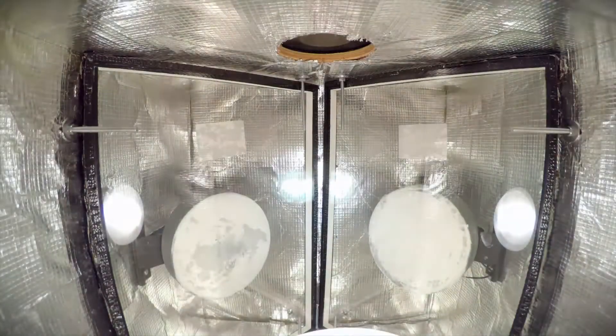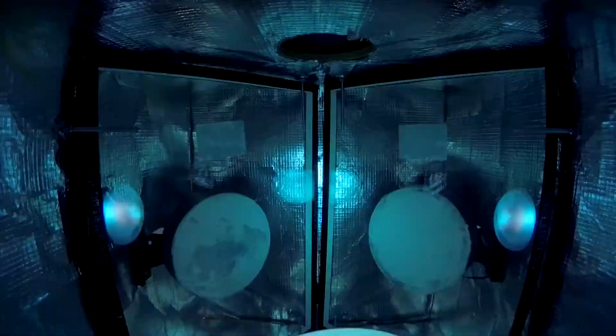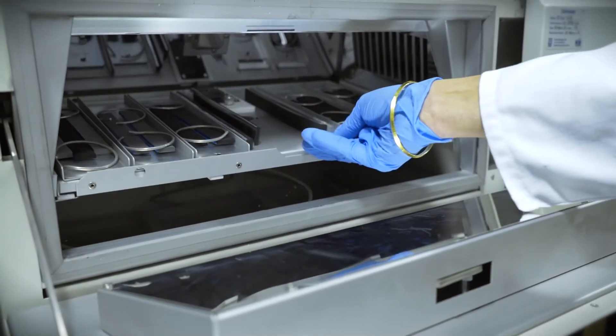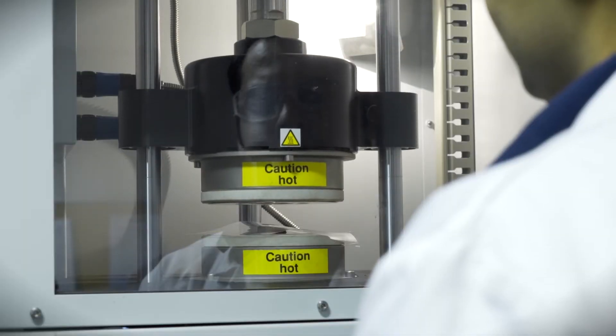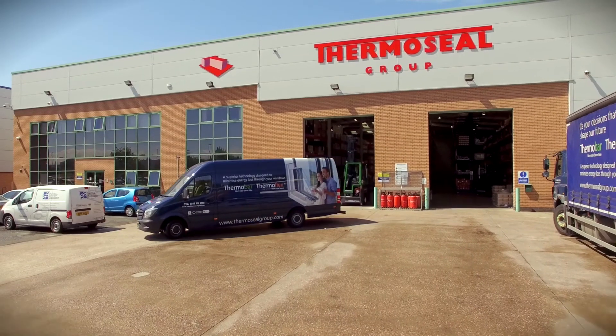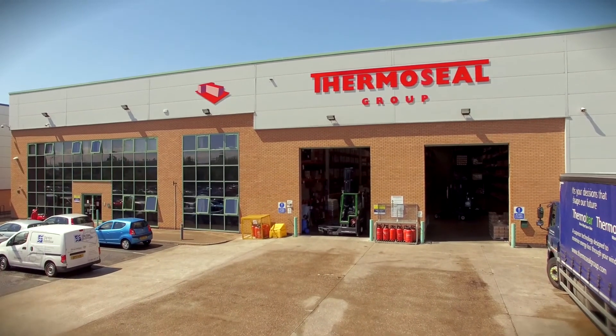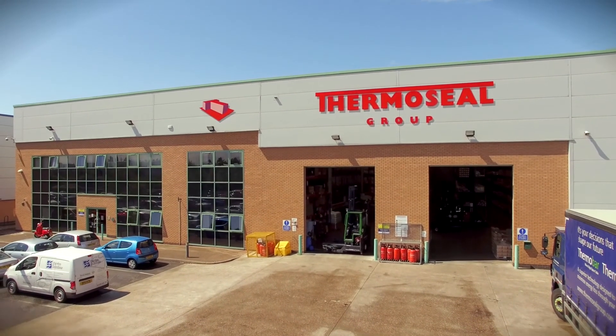Through Xenon UV exposure, we simulate the effects of natural sunlight over many years. We continually monitor thermal conductivity of our components and analyse our products to allow us to continually meet our own high standards. Thermoseal Group provides the best future-proof window components. We're dedicated to quality, our people and product, and customer service.